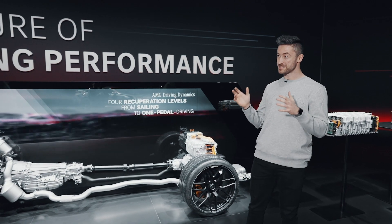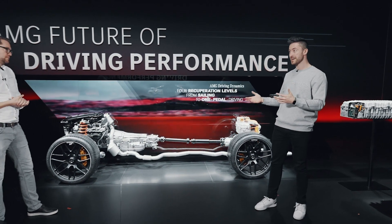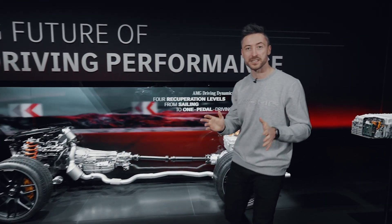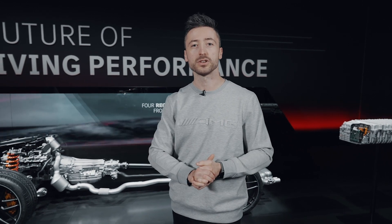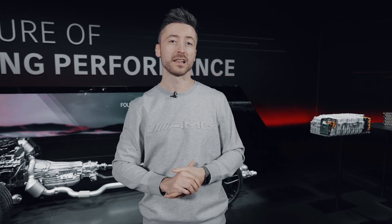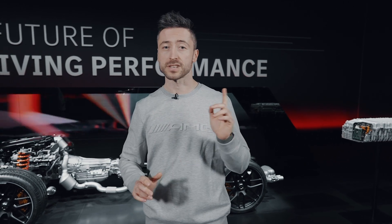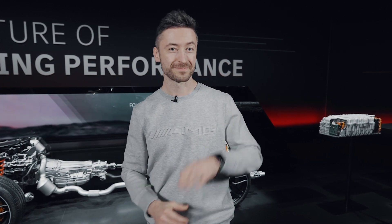Thank you very much for these very interesting insights. I've learned that if we do a hybrid, we do it the AMG way — definitely very interesting. If you liked what you've seen today, don't forget to drop us a like and subscribe to the channel so you don't miss a video. Today we've learned a lot about the future of driving performance, so there are definitely a lot of interesting new products right around the corner. Stay tuned, comment down below what you'd like us to shoot next. Until the next one, bye bye!